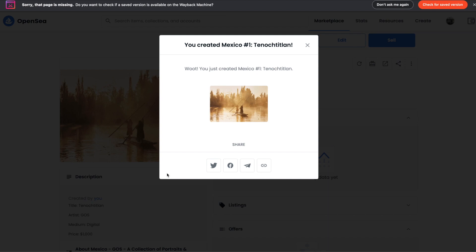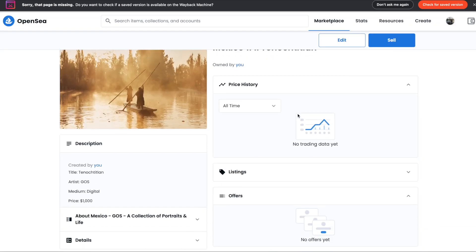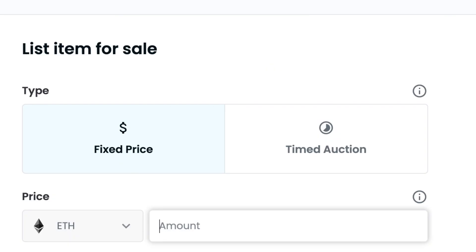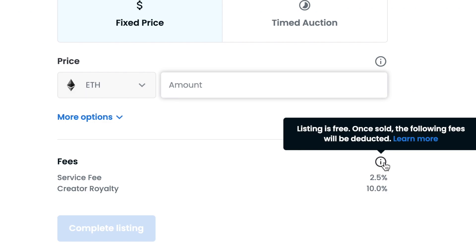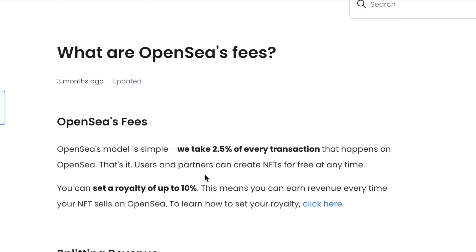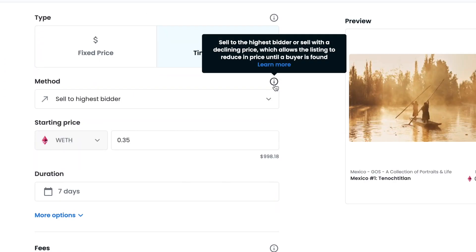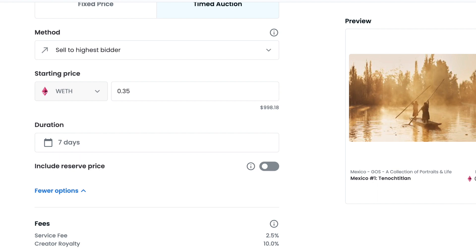After it's created, it's now part of your OpenSea, but now we have to list it up for sale. Click on sale and you have two options: you can sell it at a fixed price or you can sell it as an auction. There is a fee of 2.5% that goes to OpenSea for their service and for having the marketplace.